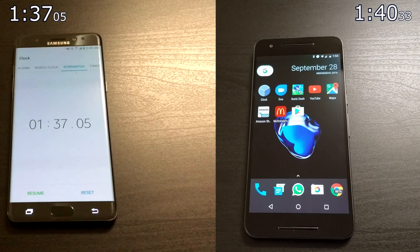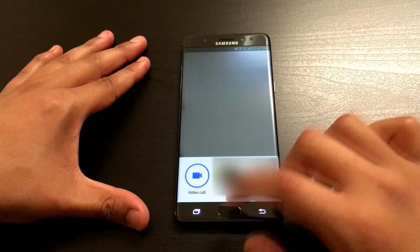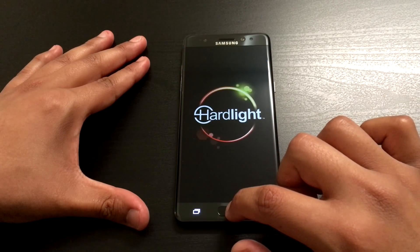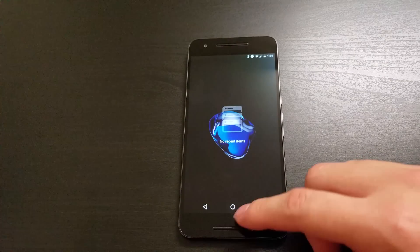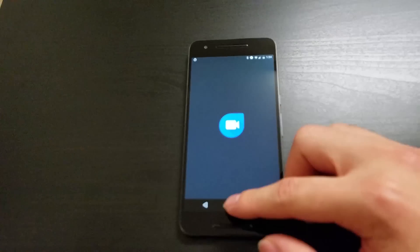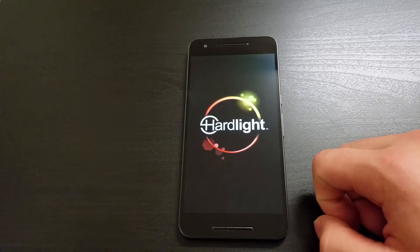With only a three-second difference, you can't go wrong with either phone. The Nexus 6P doesn't have the bloatware weighing it down like Samsung does, but even so, the Note 7 pulled ahead for the finish. If you were to compare these two as cars, the 6P has much faster acceleration, but the Note 7 ranks in the higher top speed — which is what matters most at the finish line. Three seconds is no big deal and shouldn't be a deciding factor in choosing a device. Thank you for watching Plus Minus, where we are everything Plus More, Minus Less.